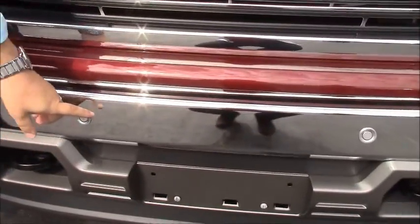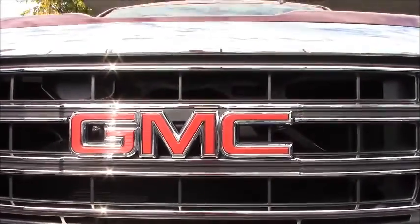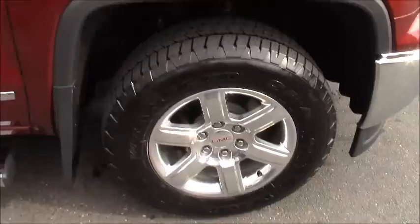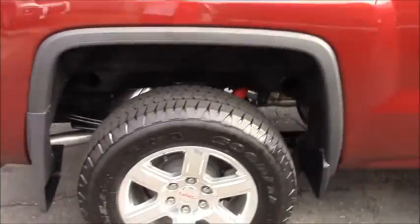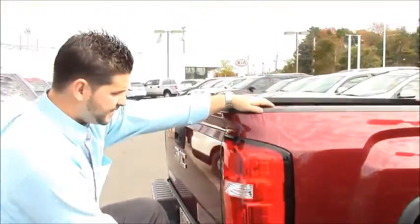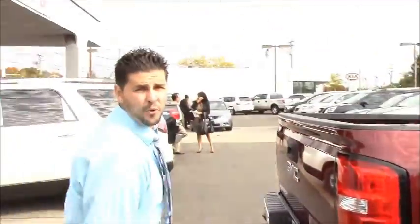Only on the GMC is front park assist. So not only in the rear, but also in the front you have park assist — the only truck in its class to have that technology. As we come over to the back of the truck, there's a patented step bumper on the GMC, the only one in its class. It allows you, with a handle and a step, to get up to your tailgate, get up to the bed, and have easy access to the cargo.